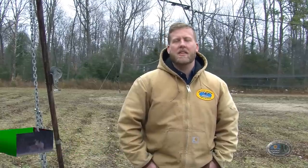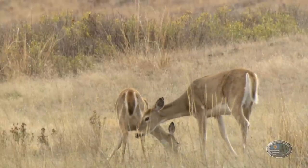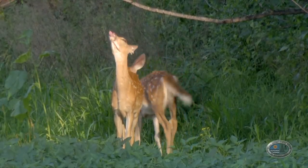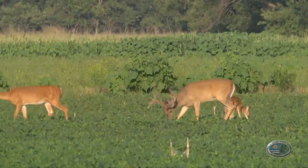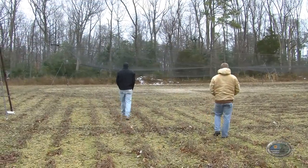We are doing an adult buck survival project down here in Sussex County. Our focus area is the Milton area of the state. We're trying to capture button bucks — males that were born last spring. We're putting radio collars on these individuals and tracking their movements, survival, and home range estimates through 3.5 and 2.5 years of age, depending on when we capture them. This is a five-year project involving the University of Delaware, our partners in this project.